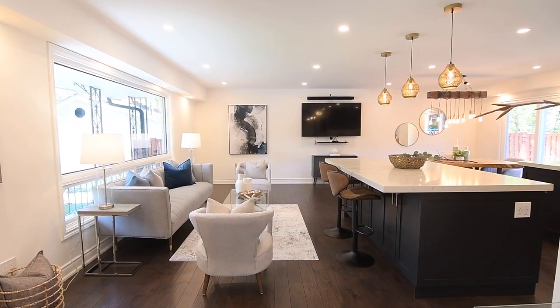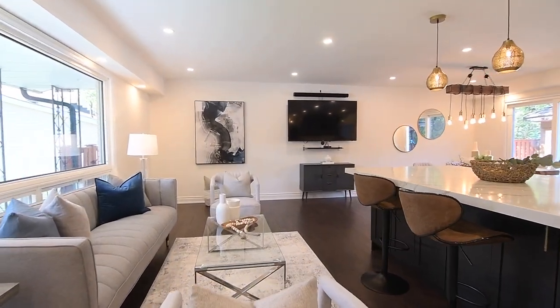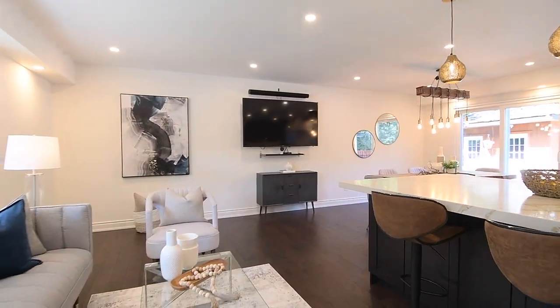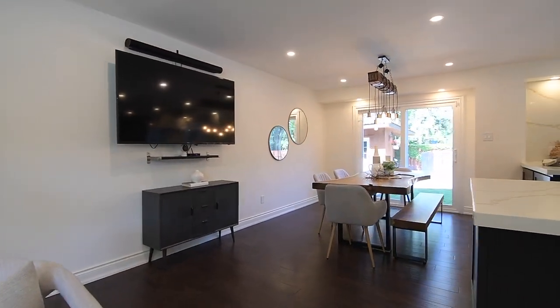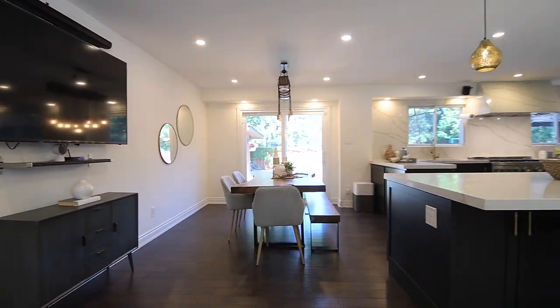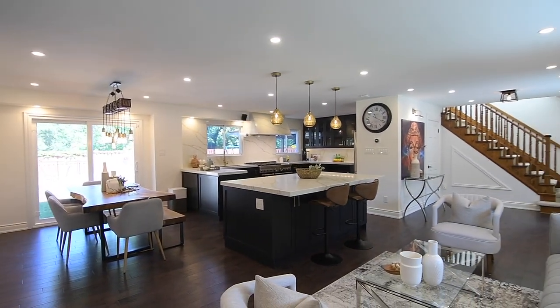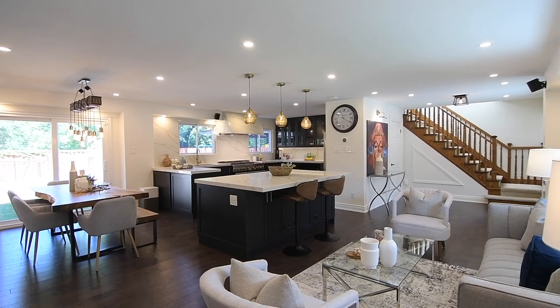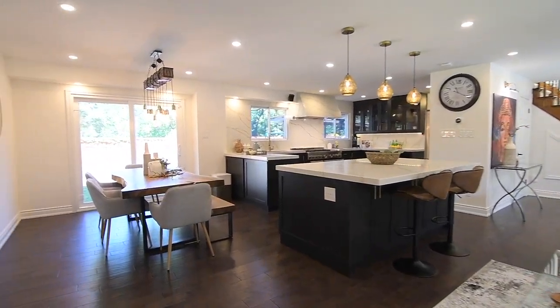Enhancing the fresh, airy feel of these spaces is natural light through the living room's huge south-facing picture window, the two north-facing kitchen windows, and the sliding door walkout in the dining room. The rustic farmhouse light fixture, as well as the tinted glass-globe pendant lights above the island, cast a warm glow that evokes an aura of intimacy.